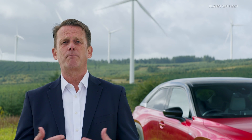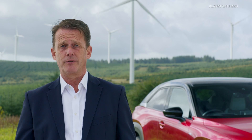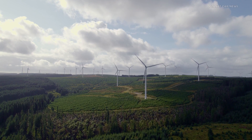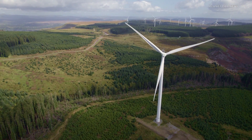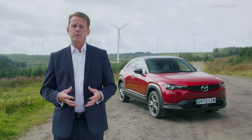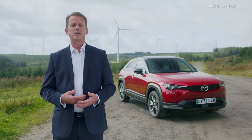Rotational movement is one of the best ways to generate electricity. Think about hydroelectric, nuclear or wind turbines, which all generate power from a rotational movement — a very efficient, compact and versatile way to convert kinetic energy into electricity. Mazda is the only automotive company that has perfected the rotary engine and continues to develop the technology today.